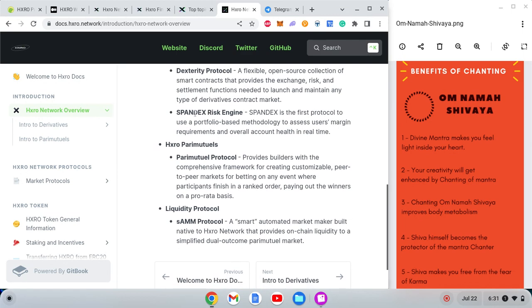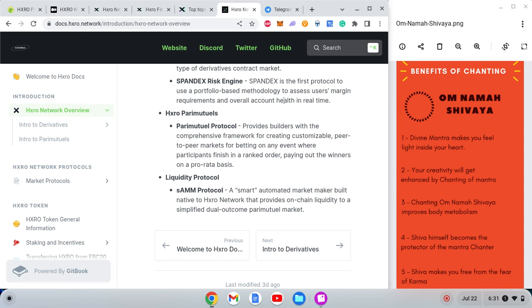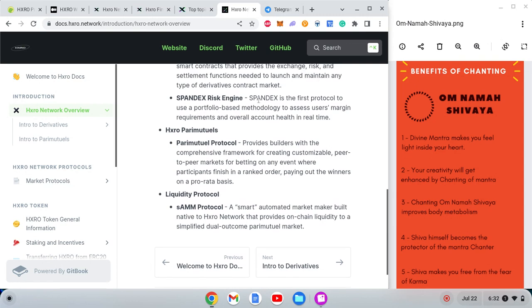Another product is Spandex, a risk engine. Spandex is the first protocol to use portfolio-based methodology to assess users' margin requirements and overall account health in real time. Now, even if these things are being done through blockchain, if the decisions about how they work are made in a centralized manner, then the project is still effectively centralized — that is the key problem.